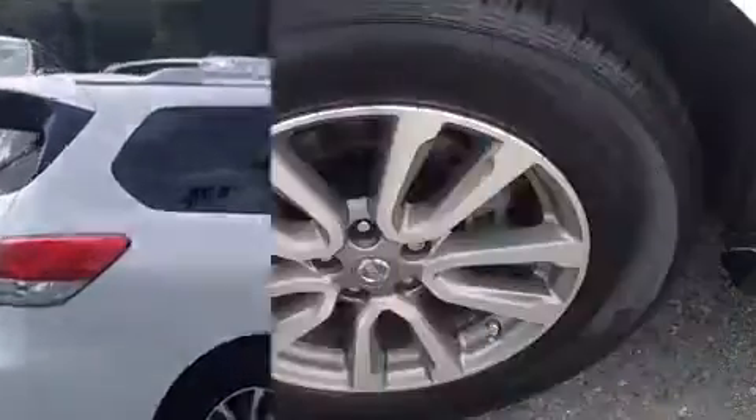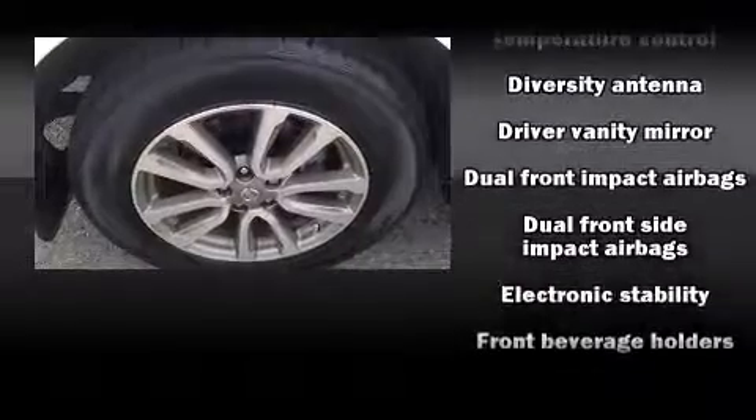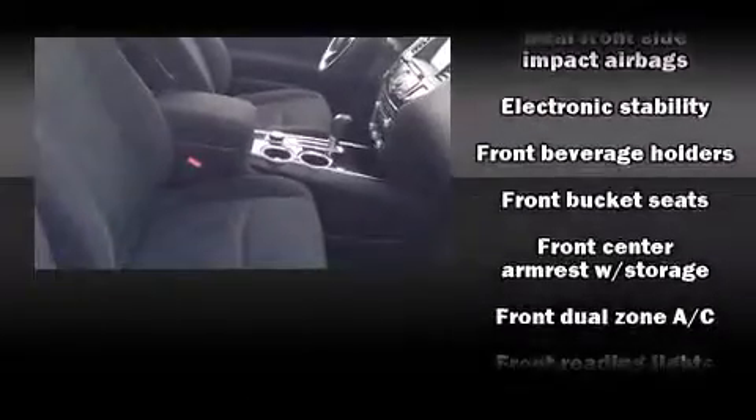It's equipped with tons of terrific amenities, but it won't break your budget. Such as remote keyless entry, a tachometer, variably intermittent wipers, a trip computer, an outside temperature display, and a split-folding rear seat.